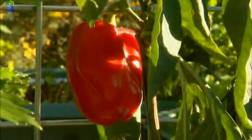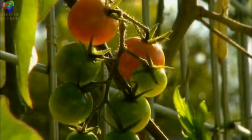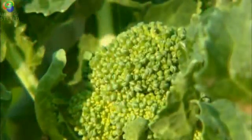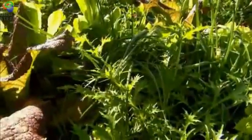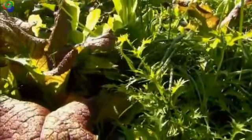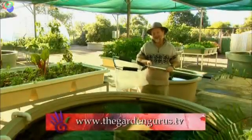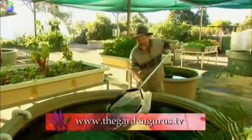You can produce enough food to keep your family in fresh produce from a tiny area. I think this is a revolutionary method of growing food that will capture the imagination of organic gardeners and fisher folk across the country. Can you imagine going fishing in your own backyard and always coming home with a catch? Well, I can't wait. If you'd like to learn more about aquaponics, go to our website thegardengurus.tv and download a fact sheet.